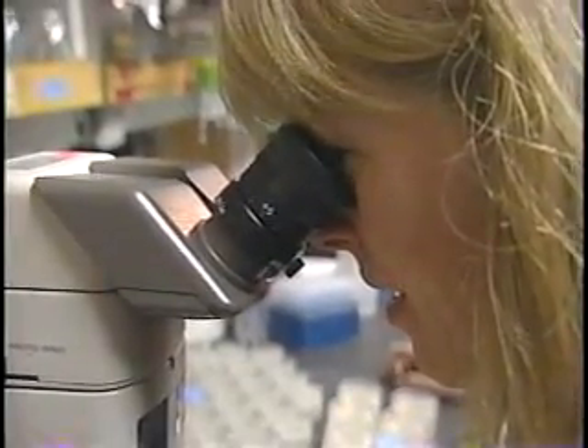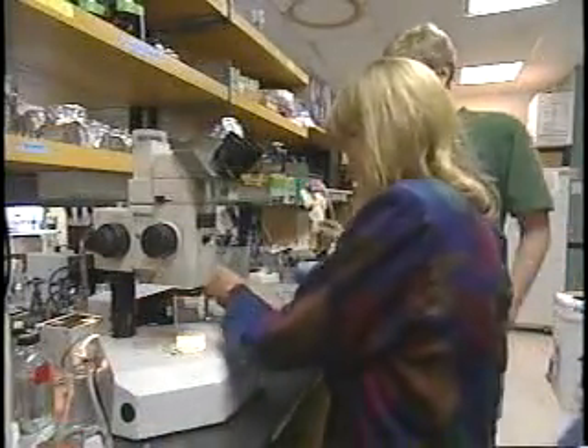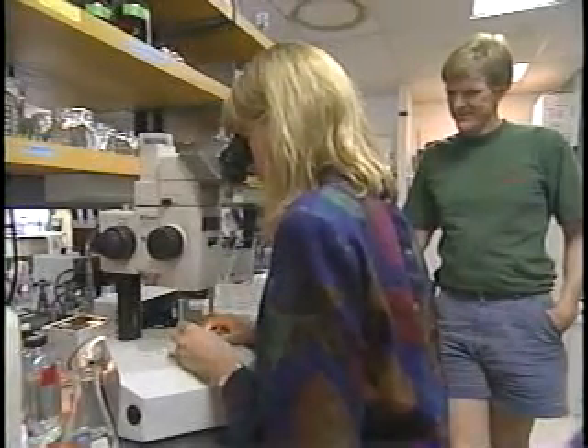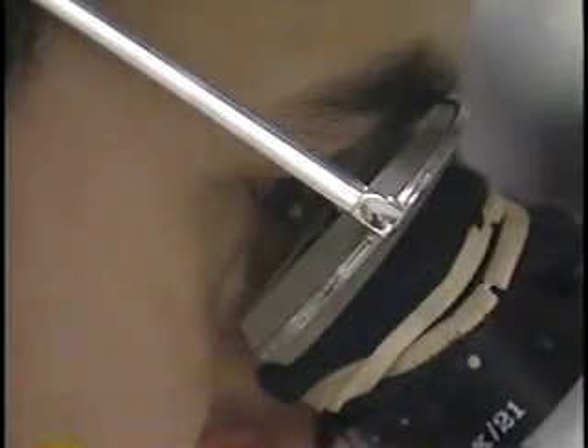Cynthia Kenyon has figured out how to double the lifespan of roundworms — old worms acting like crispy youngsters. This would be like a 90-year-old person who, when you look at them, you think they're 45. It's not like a 90-year-old who looks like a healthy 90-year-old — it's like a 90-year-old who looks 45.